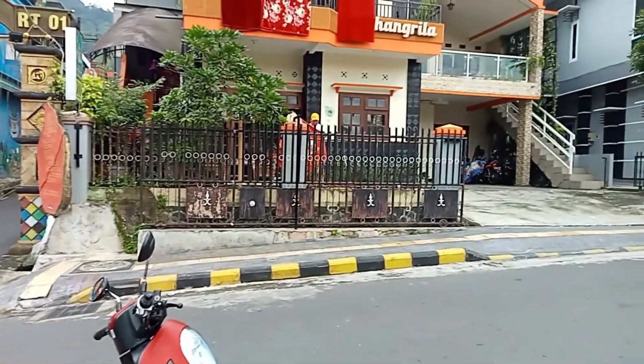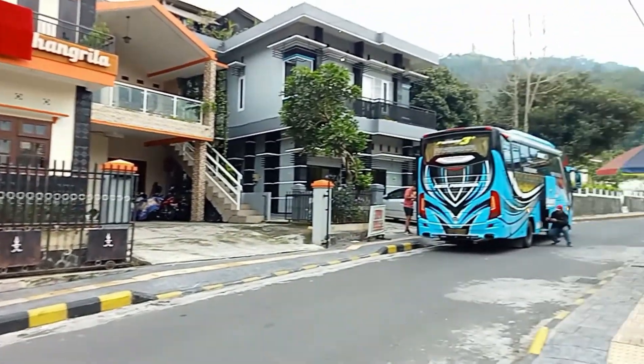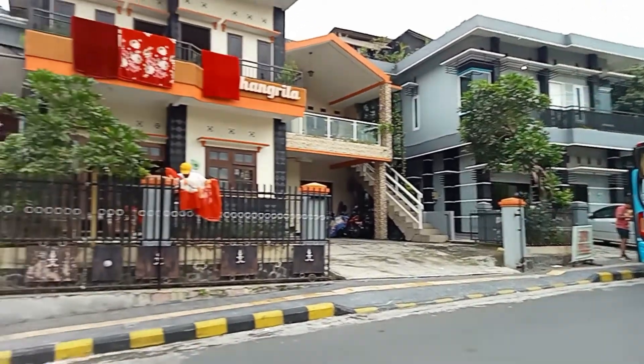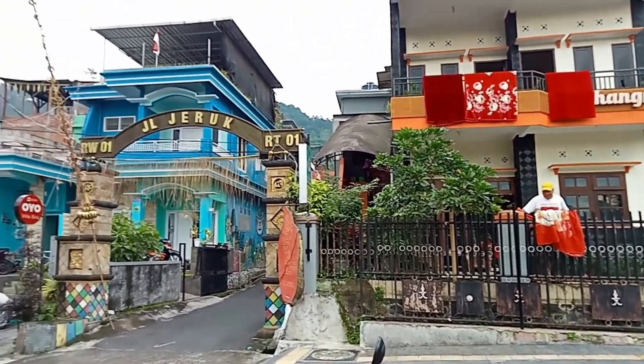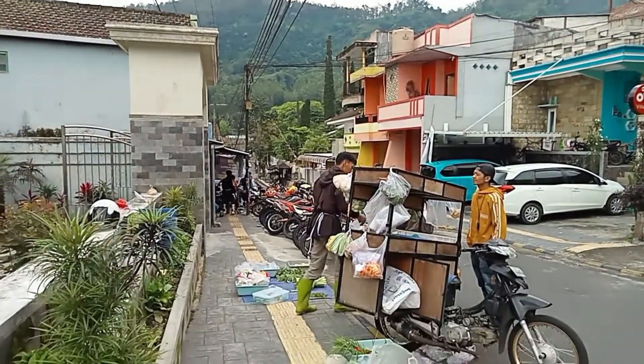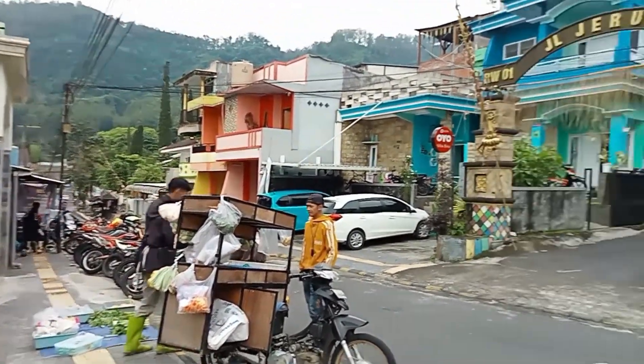Oke teman-teman, selamat pagi. Ini saya dari depan Villa Biru yang ada di daerah Songgoriti. Kondisinya seperti ini, pagi hari waktu menunjukkan masih pukul setengah enam pagi.